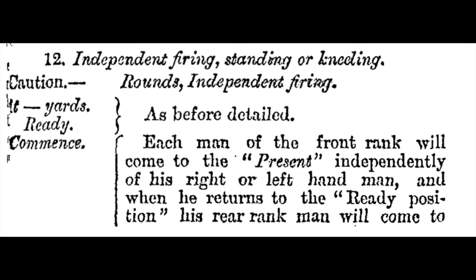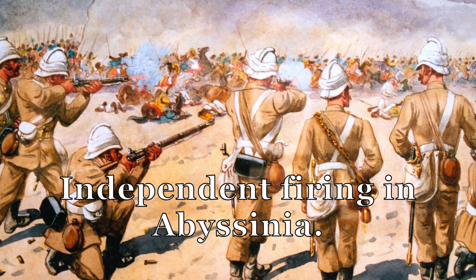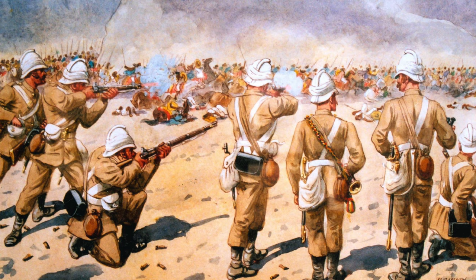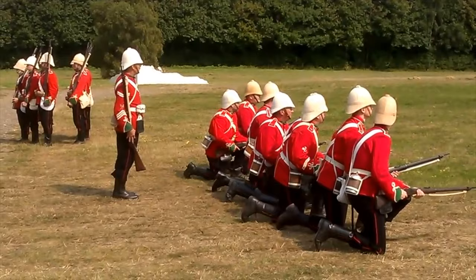Independent firing began on the word of command, 'Commence.' Beginning with the two men of the file alternating between them for the first round, the technique thereafter allowed for every man to present at his own time after he had readied his rifle. This was the era's rapid fire, although firing quickly was actually guarded against in the regulations. It would have been used at closer ranges or emergencies when continuous fire along the entire frontage of a unit was required. Here, using some footage from a battle reenactment done by the diehards, we can see some of these techniques in action, albeit at a somewhat reduced scale.